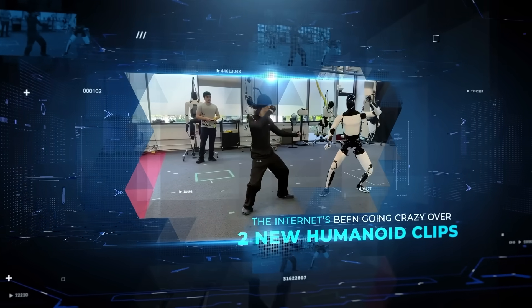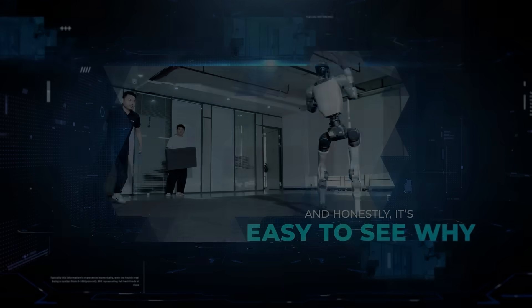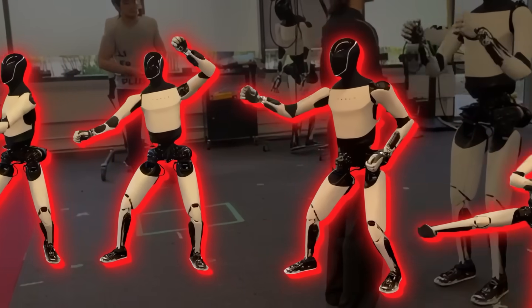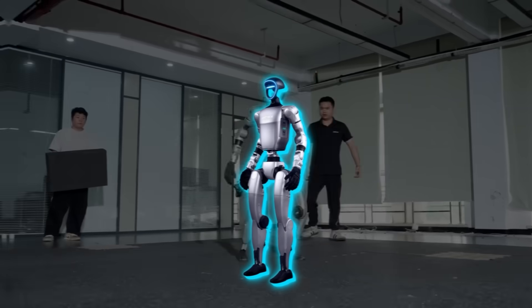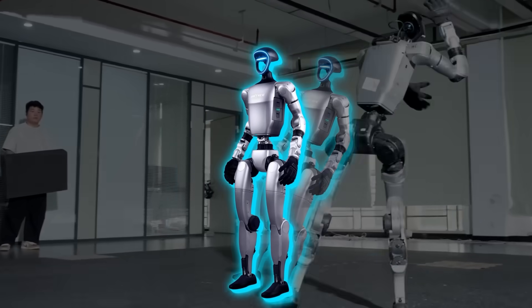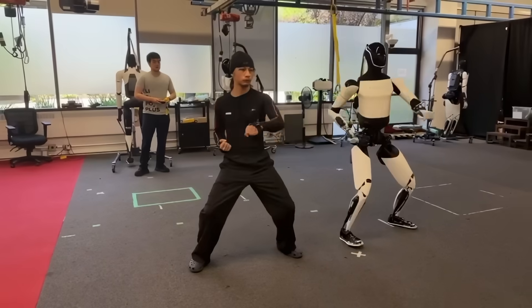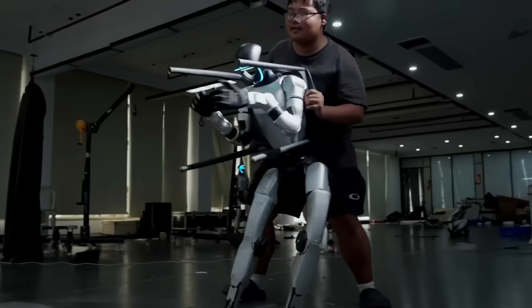The internet's been going crazy over two new humanoid clips, and honestly, it's easy to see why. Tesla just showed Optimus pulling off kung fu moves that actually look smooth this time, while Unitree's G1 is out here getting shoved, kicked, and standing right back up like nothing happened. Both look real, both look wild, and both say a lot about where humanoids are headed.